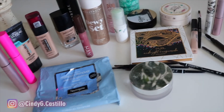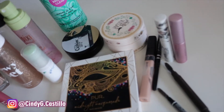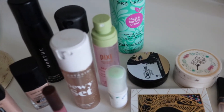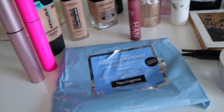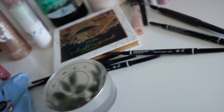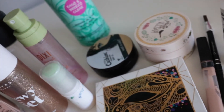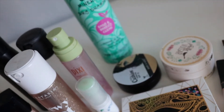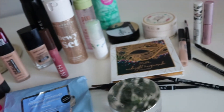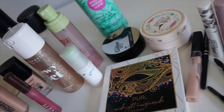Hey guys, welcome back to my channel! Today we are going to be doing an empties video — basically we take a look at the products that I've used entirely from start to finish and give you my thoughts on them. Some of these products I used for the very first time, others are my holy grails. Don't forget to hit that like button and subscribe — I love makeup, I love to talk about it and play with it!